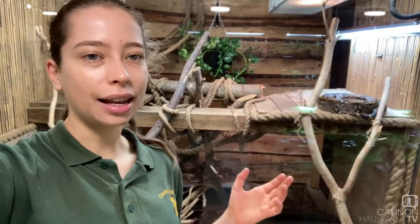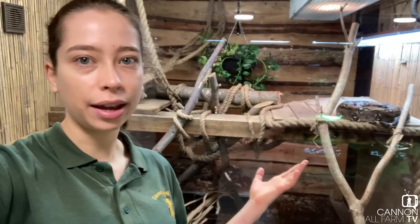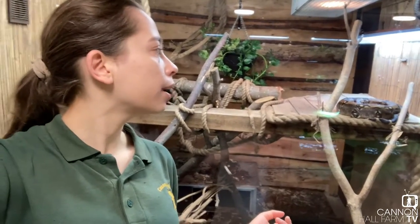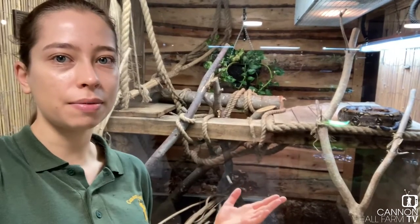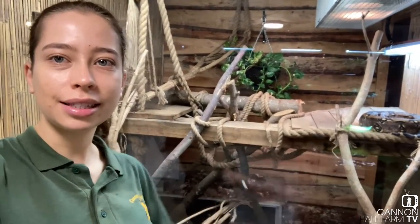Hi everyone, I'm down in our reptile house with Fergus, who is the biggest snake we have here at the farm. You'll probably remember a few weeks ago we moved him into one of the biggest enclosures we have in our reptile house, so we're here to do a little update on how he's settling in and seeing how he's enjoying it.